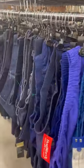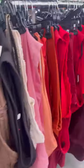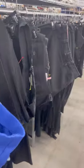Excuse me — go to a thrift store that is color coordinated, okay? 'But Dom, I can't find my size.' I don't care. Go to a thrift store that is color coordinated because it will make thrifting so much easier.